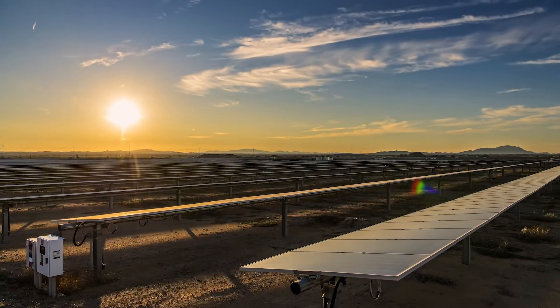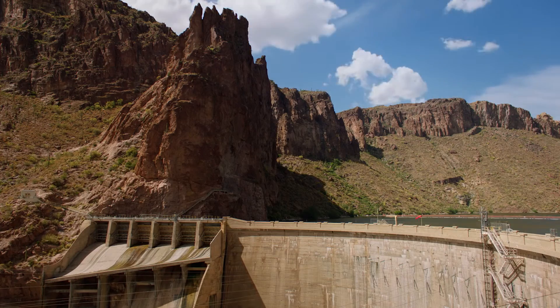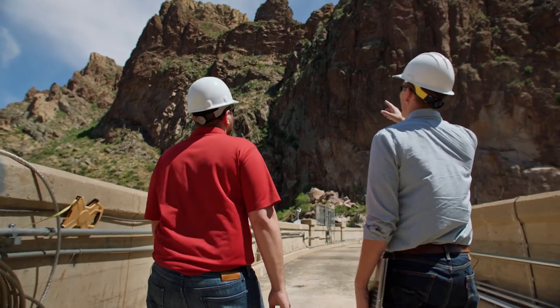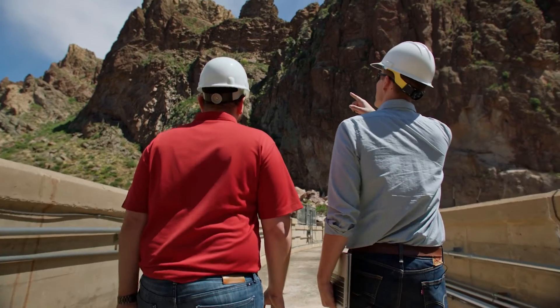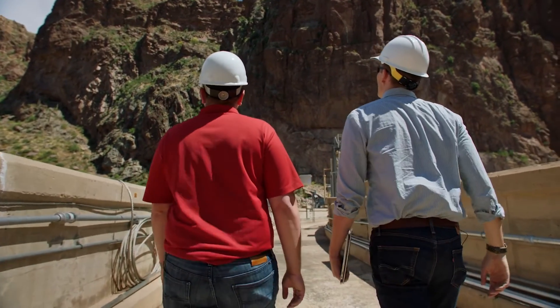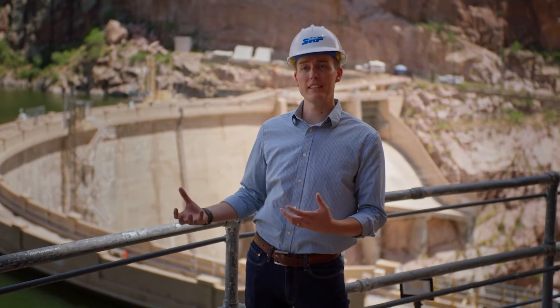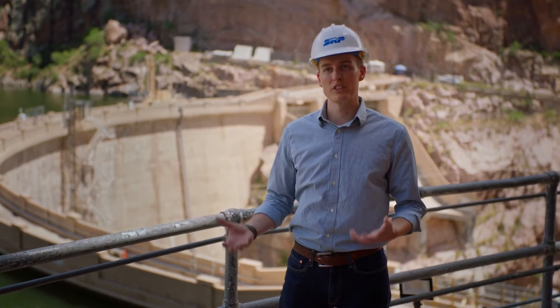We're blessed here in Arizona to have a great solar energy resource — we have many days a year with sunshine. The one challenge is the sun is only in the sky during the day, so we have to have options to store the solar energy when it's being produced, to be able to keep the lights on in the evening hours when the sun is down.